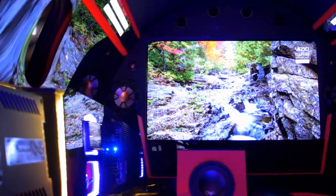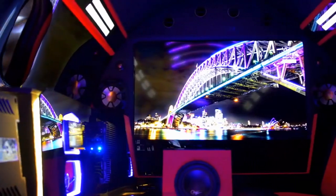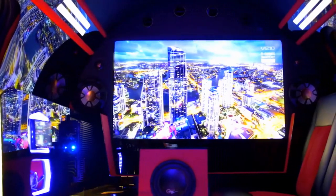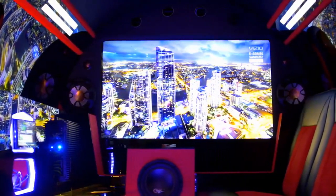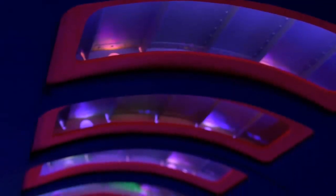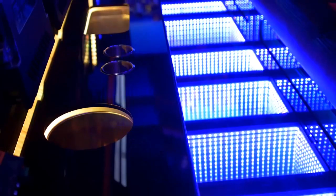The rest of the interior looks just like your average Vegas nightclub, with loads of neon lights, an infinity floor, a flat-screen TV, a 17,000-watt sound system and 18 seats for you and plenty of other people.